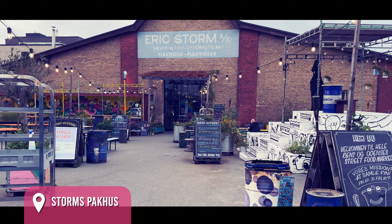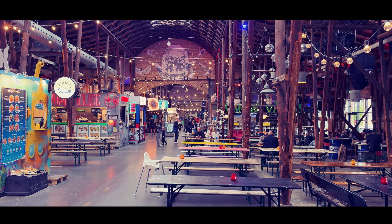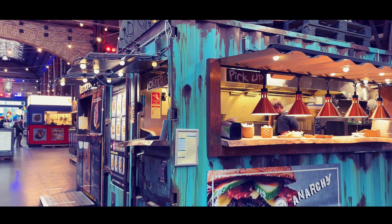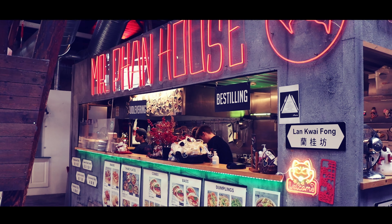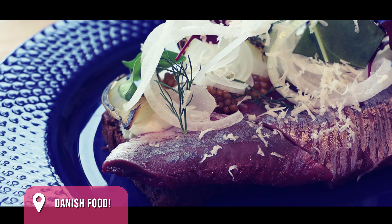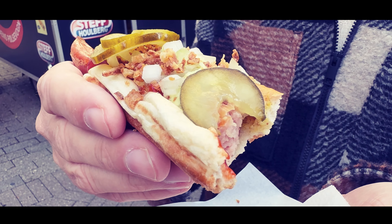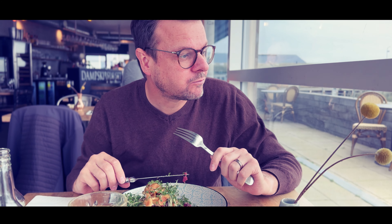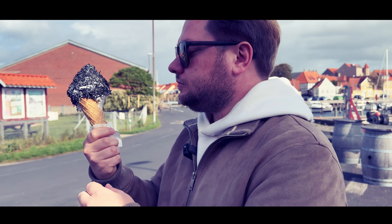For a taste of Funen's modern culinary scene, Storms Pakhus in Odense is the place to be. This trendy food spot offers a diverse range of worldwide cuisine. And don't forget to taste some Danish delicacies — from smørrebrød to gourmet hot dogs. One of our personal favorites was the soft serve ice cream with licorice sprinkles — to die for.